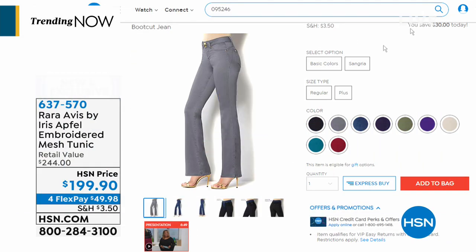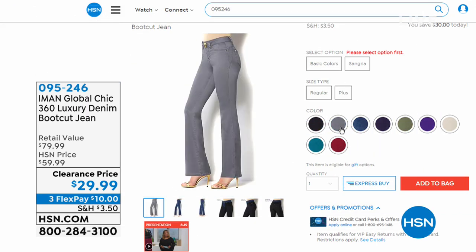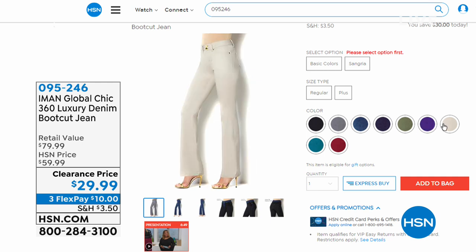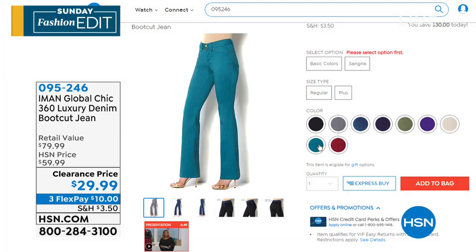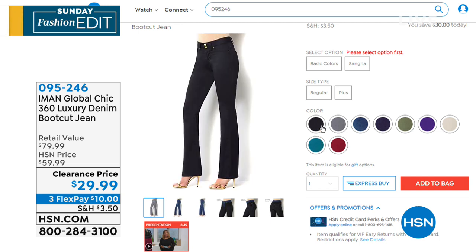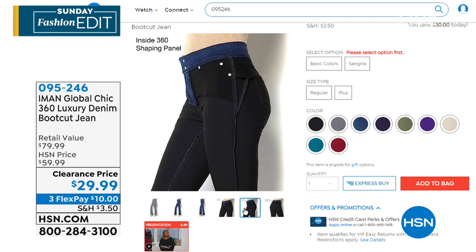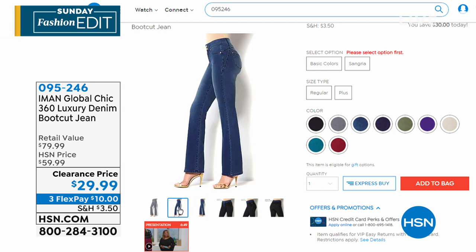If you're just joining us — hello and happy Sunday! We had a great buy from Iman earlier in the show: the Iman Global Chic 360 Luxury Denim Bootcut Jean. It's the most versatile, flattering, incredible bootcut jean with that 360 design — all of the slimming benefits built in so you look leaner, you look taller. They stretch and bend and are the most flattering bootcut jean. Check out all the colors at hsn.com.